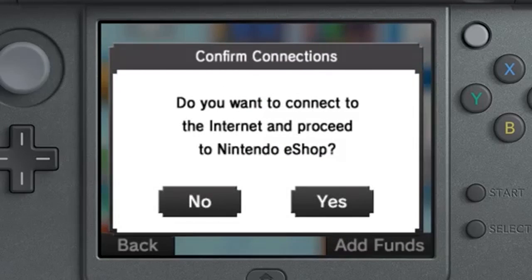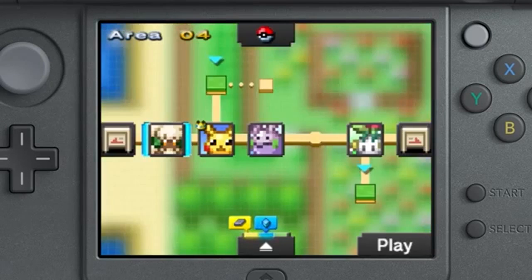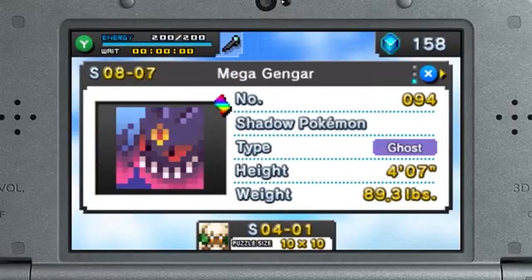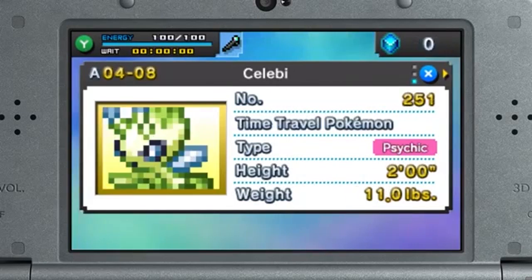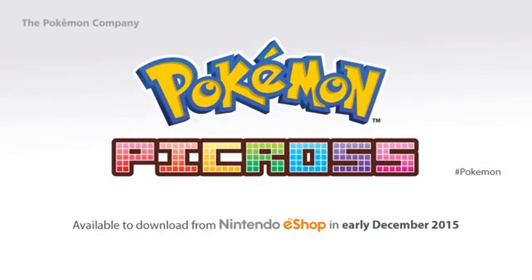You can also purchase Picrites using Nintendo eShop funds. With more than 300 stages and every Mega Evolved and Legendary Pokémon included, there are tons of reasons to take a break to solve a puzzle or two. Pokémon Picross will be available from Nintendo eShop on Nintendo 3DS in early December.